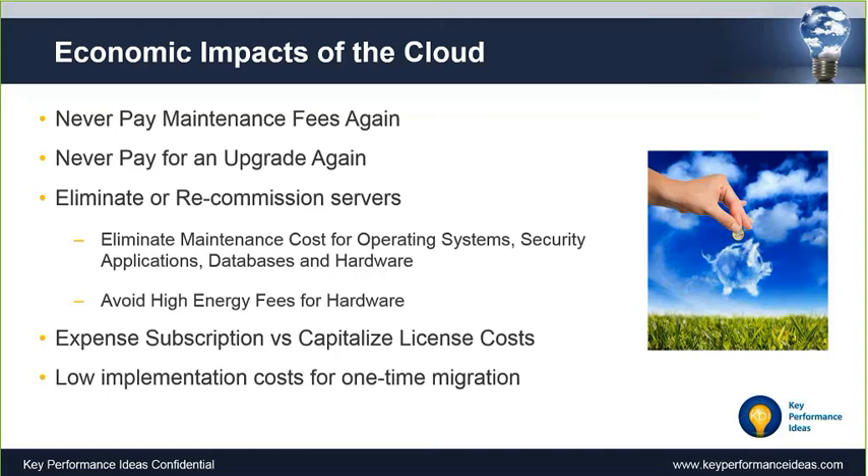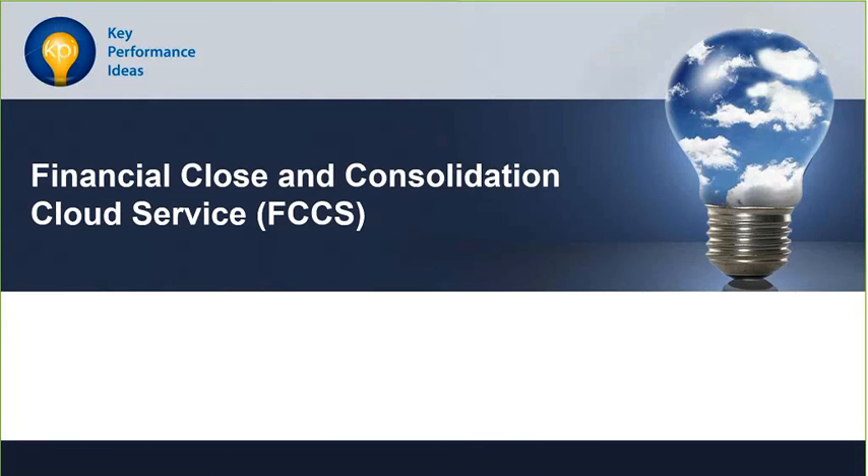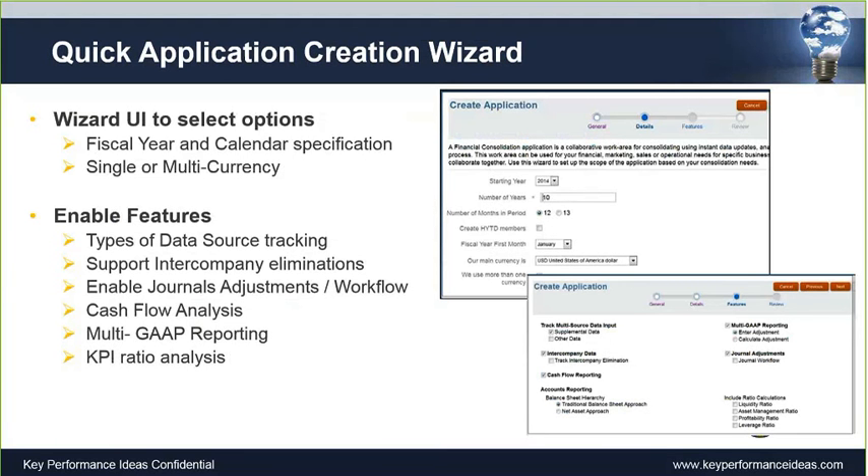Now I want to change gears and talk about a specific solution: Oracle's Financial Close and Consolidation Cloud Service, or FCCS — yes, one of the C's is silent, you get to pick which one. This is a new cloud option for running your consolidations and close. There are four main things I want to leave you with: the ability to create things quickly, pre-built content, pre-built functions, and pre-built dashboards. It's really encompassing in everything you get and how it comes out of the box.